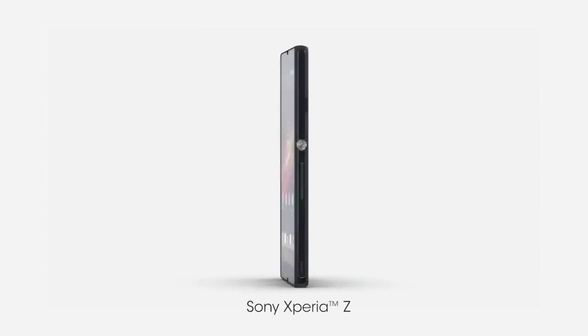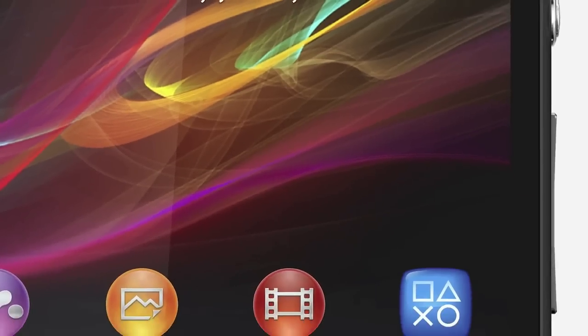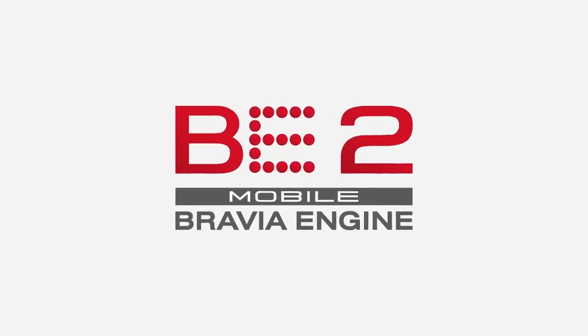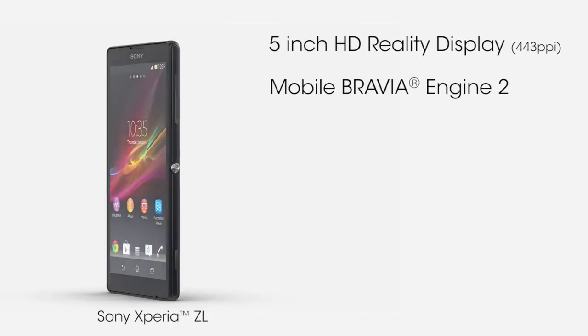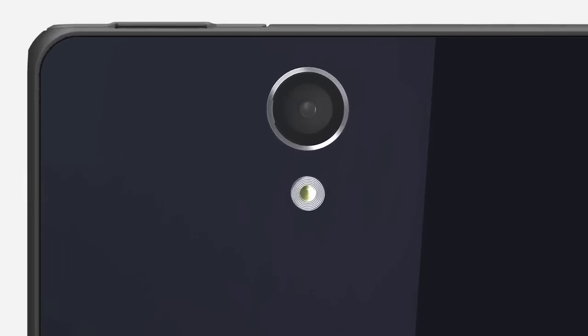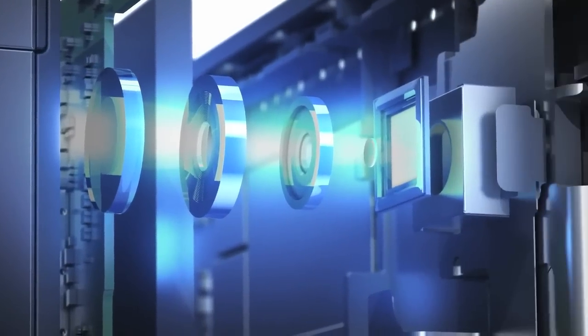Now the main question is really what is the difference? They basically have the same internals — the same quad-core Qualcomm 1.5GHz processor, as well as the same HD 1080p display. The main difference really is the design from the outside. The Xperia ZL is actually larger and has a thickness of 9.8mm, slightly heavier at 151g, compared to the Xperia Z, which is 146g at 7.9mm.